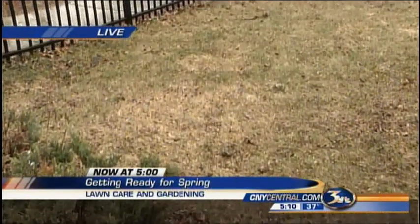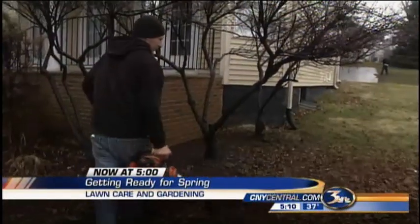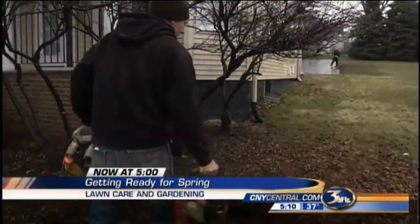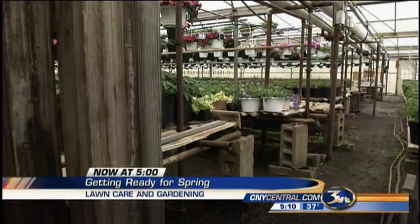We spent the day with a lawn company and a greenhouse to help you spruce up your lawn. Lawn care companies and greenhouses are gearing up for their busiest season of all.